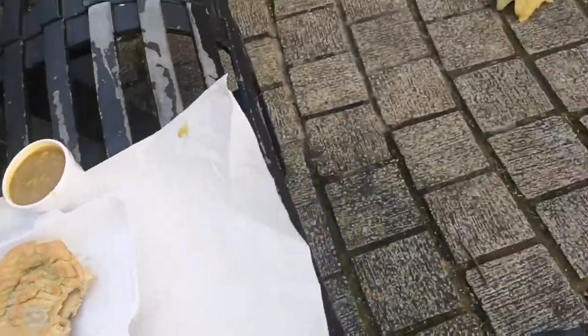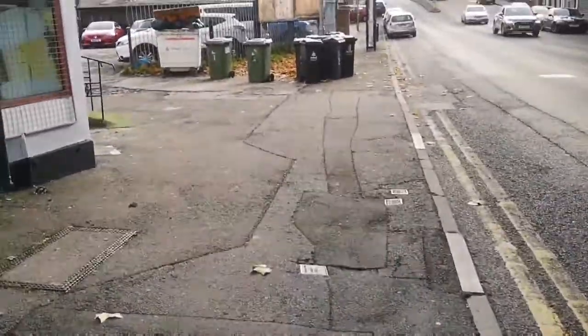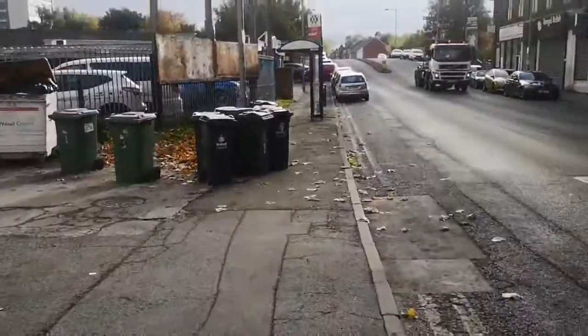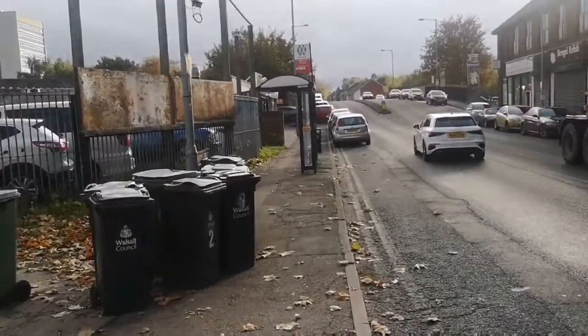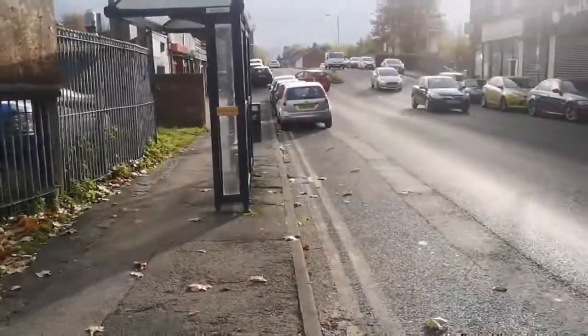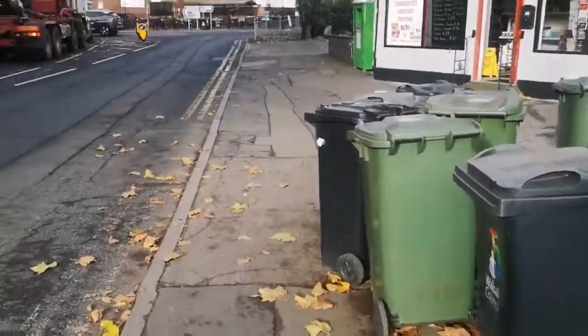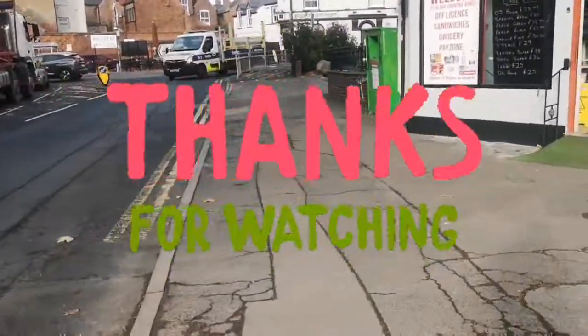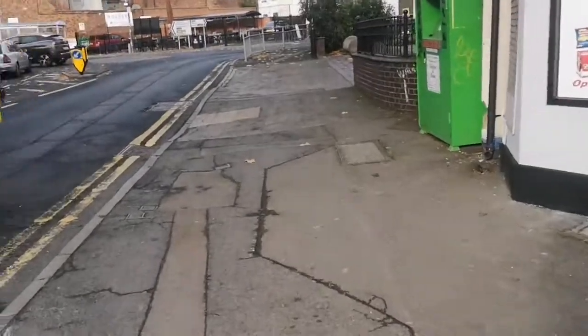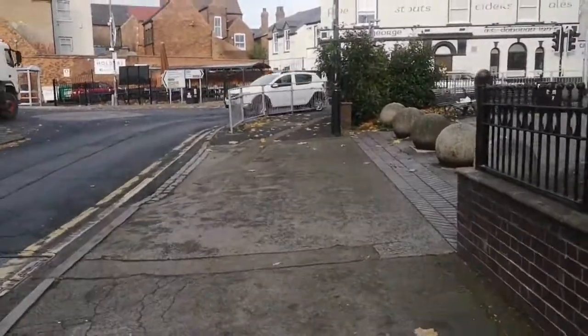I'll just quickly show you where it is again — it's on Bilston Street, and it's the Mediterranean Cafe pizza fish and chip shop. Thank you very much for watching Takeaway Tuesday. Have a great day and I'll see you on the next one from Willenhall town centre — bye for now.